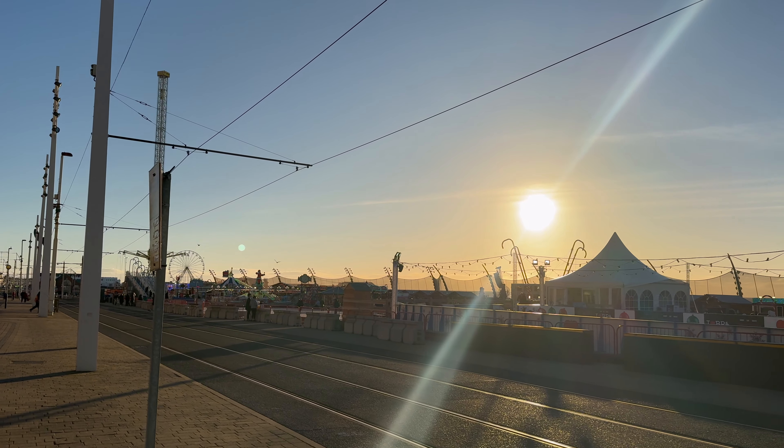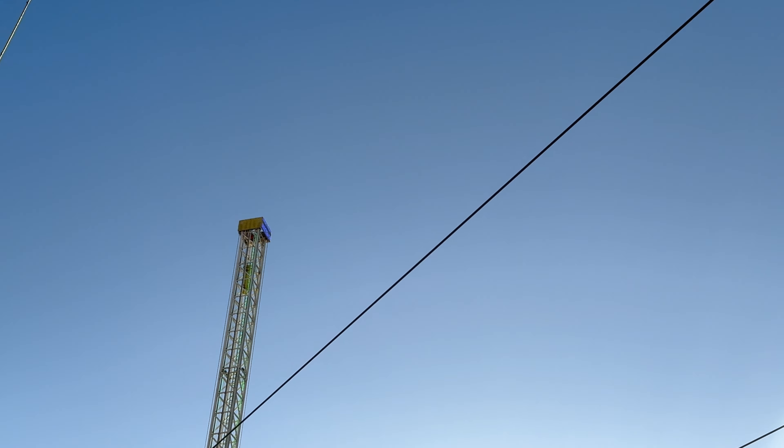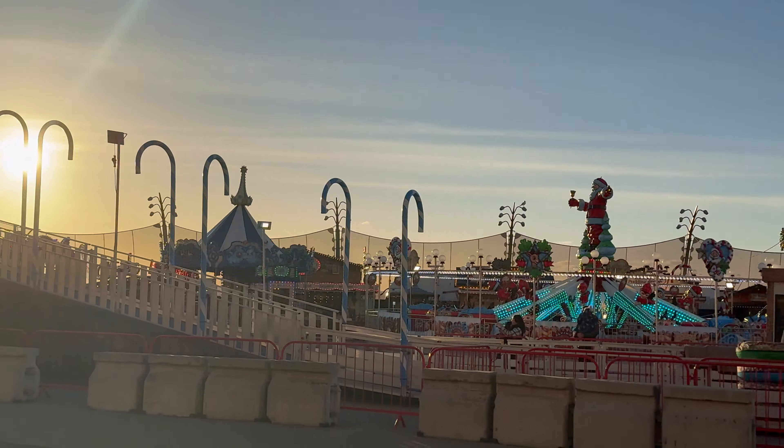Hello everyone, welcome to AT Media. I just thought I'd show you a few bits around Blackpool today. Really crisp, sunny day in Blackpool — the sun's just setting, so I'll be filming while the sun sets.